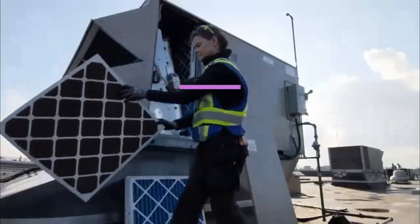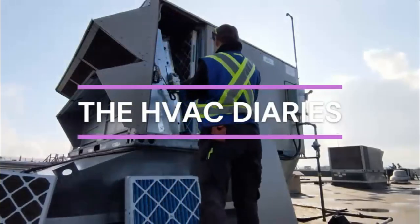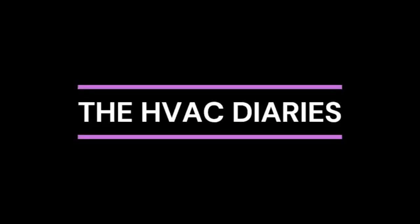You guys, I'm a cover girl! Hello and welcome to the HVAC Diaries. My name is Jessica, otherwise known as HVACJess on Instagram — and the newest cover girl for the Plumbing and HVAC Magazine.